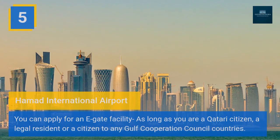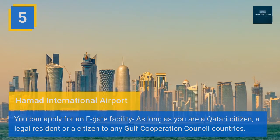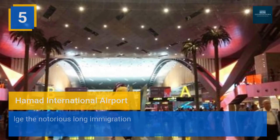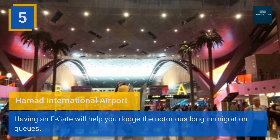Five: Hamad International Airport — you can apply for an E-Gate facility, as long as you are a Qatari citizen, a legal resident, or a citizen of any Gulf Cooperation Council country. Having an E-Gate will help you dodge the notorious long immigration queues.